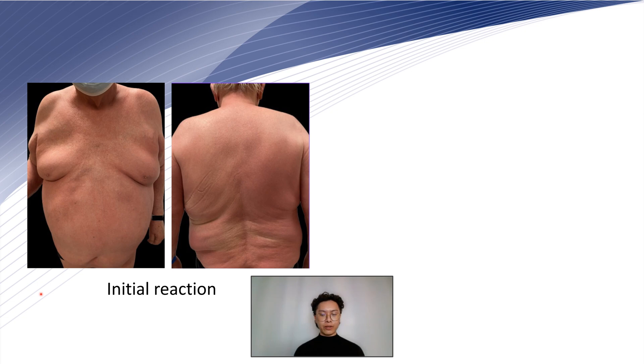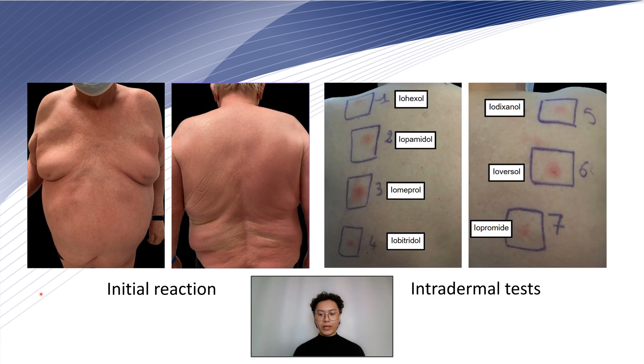There was no hypereosinophilia. We treated him with clobetasol propionate. Three months later, we conducted skin patch tests and intradermal tests with Umeprol, which were both positive at 72 hours.